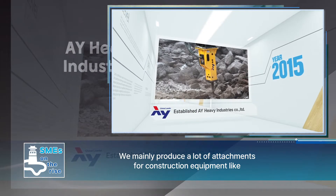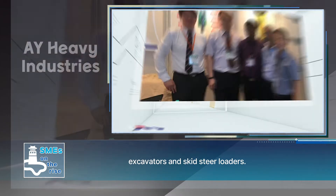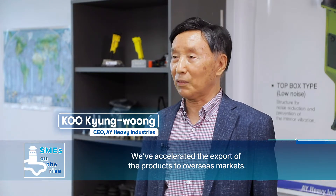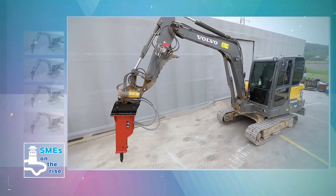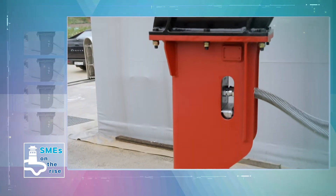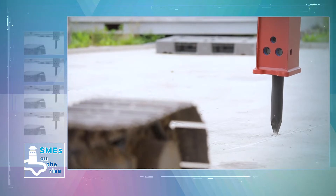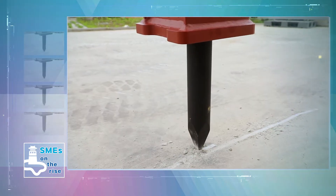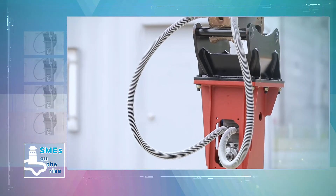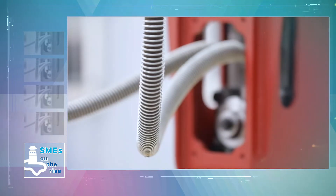AY Heavy Industries is a construction equipment company — excavator and skid steer loader attachments. A variety of machines and devices are necessary for tough work like crushing and cutting, which mainly take place at construction sites. AY Heavy Industries specializes in producing various attachments for construction equipment, including hydraulic breakers.